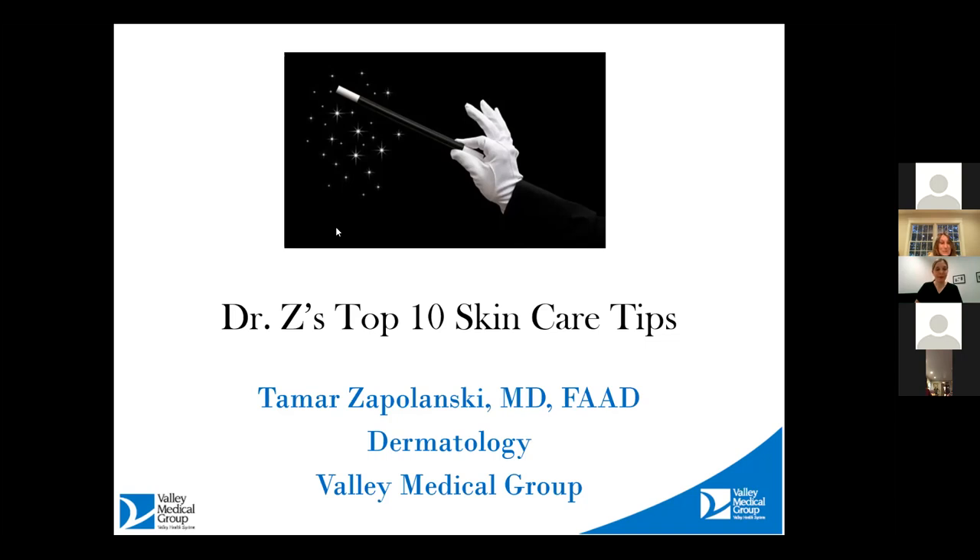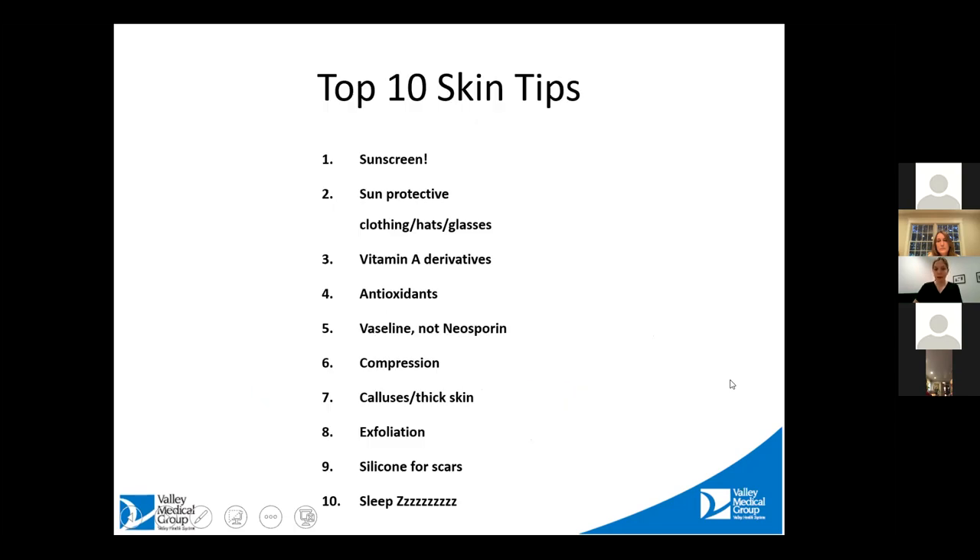Thank you for that lovely introduction. So thank you everybody for coming out tonight. We're going to be talking about my top 10 skincare tips. I'm a dermatologist with the Valley Medical Group; my office is in Ridgewood, and these are some of the things that I talk about on a daily basis. Here's the full list that we will go through.